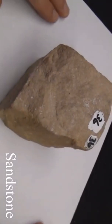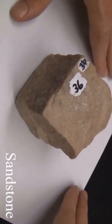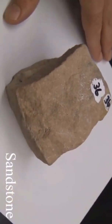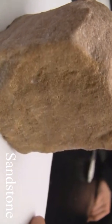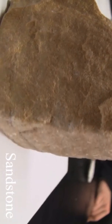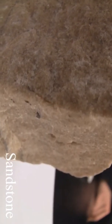Sandstone. Texture is even, granular, sand-size. Structure is massive, bedded, with cross-bedding and ripple marks. Color varies depending on cement: white, tan, brown, red, or green. Hardness varies depending on cementing materials and quartz grains. The composition consists of quartz grains; if feldspar grains are present it is called arkose. Cementing agents include silica, carbonates, clay, or iron oxides.